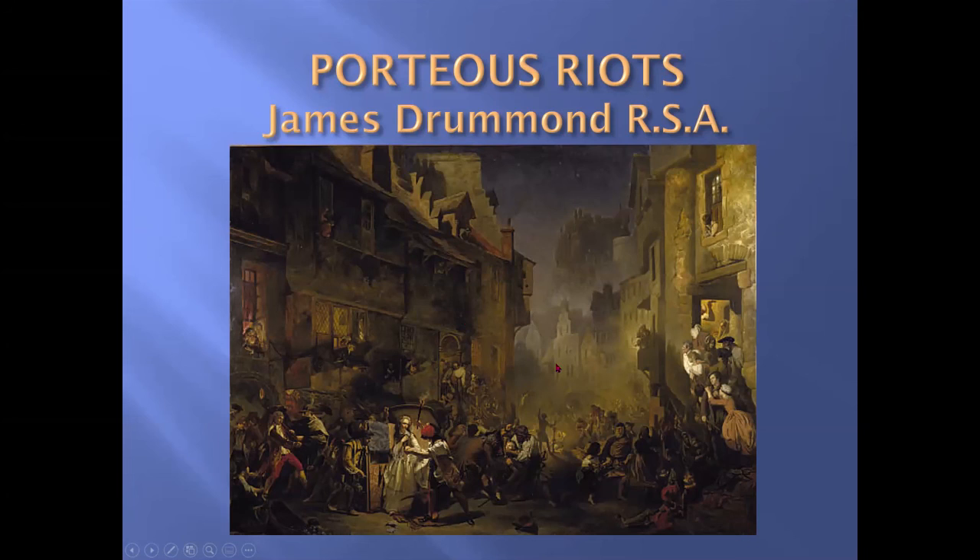This is a painting by James Drummond of the riots. When the authorities tried to investigate, they could only name six of the ringleaders, and — surprise, surprise — they could not be found anywhere, having completely disappeared. At the end of the day, the Lord Provost was deposed and forbidden from taking any sort of office again. The town council was suspended and the town was fined £2,000 because of all the bad governance.